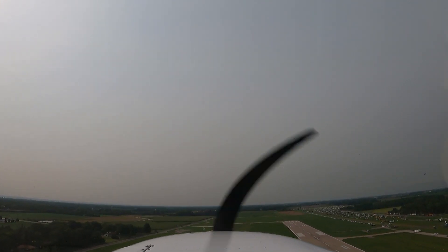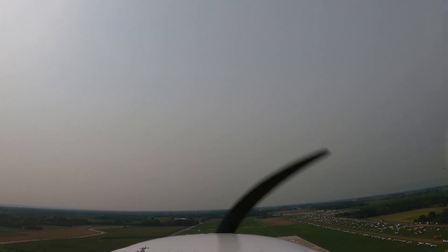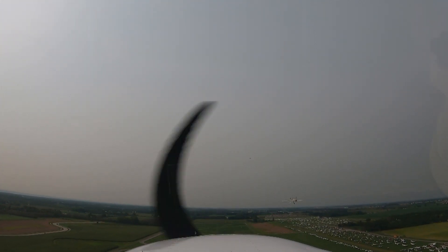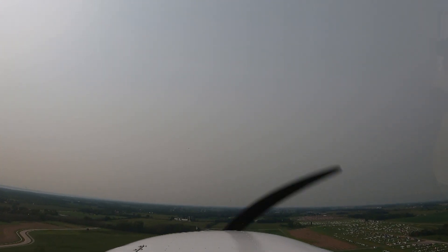Red and white low wing, runway 1A right, line up and wait. Traffic on base — red and white low wing, 1A right, line up and wait. Red and white low wing, just keep on — clear for takeoff. Oh my gosh. That was closer than I like. And I even sidestepped so that they wouldn't hit us.